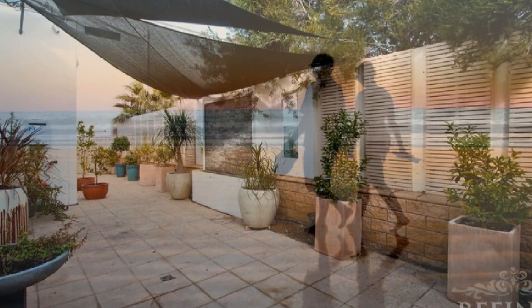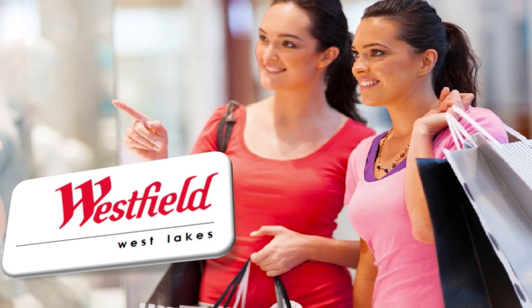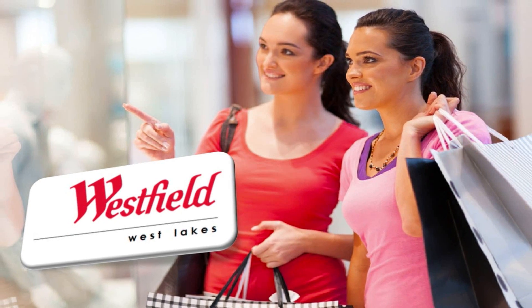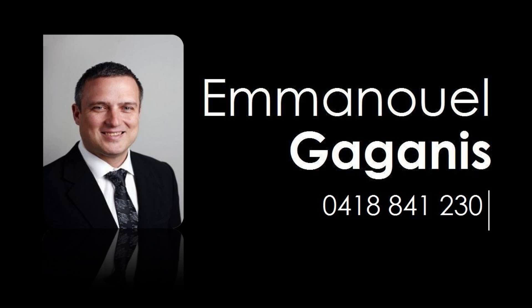Enjoy strolling the sands of our pristine coastline, along with being positioned close to the Westfield Westlake shopping and entertainment complex. For more detailed information, upgrade to a desirable beachside lifestyle in a first-class locale by contacting Emmanuel Garganus and invest in your future today.